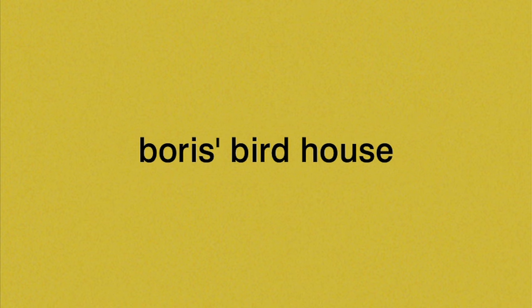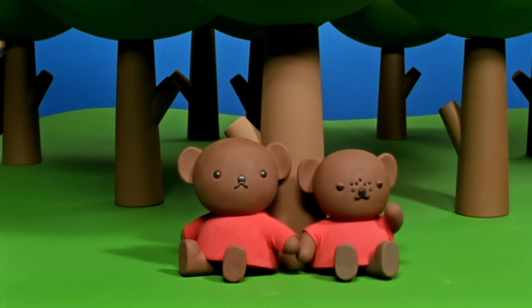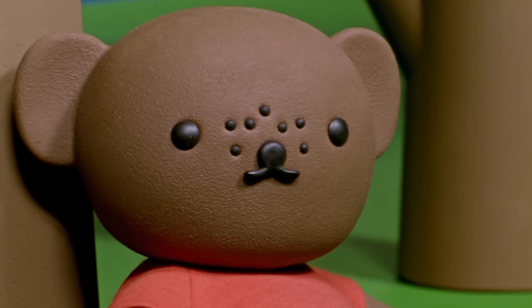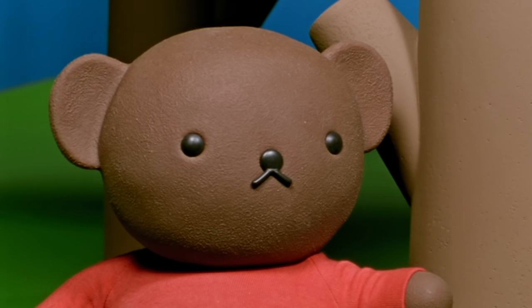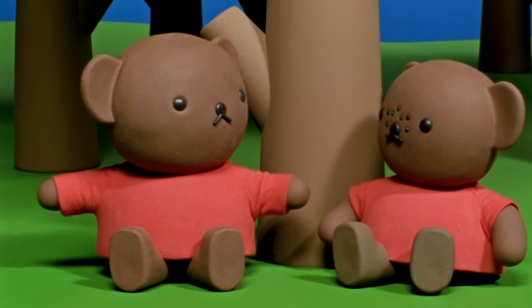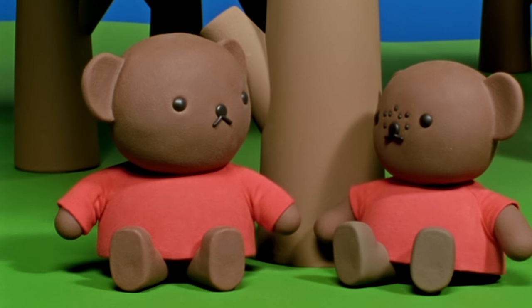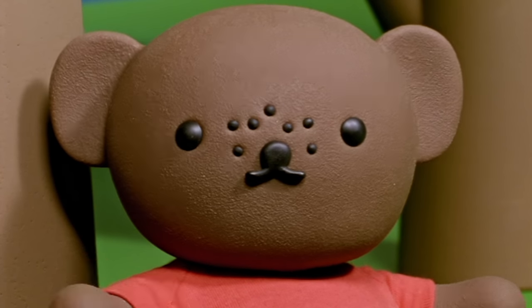Boris and Barbara were thinking about Miffy's birthday. What can we make for her? asked Barbara. Well, said Boris, spring will soon be here and I know that Miffy enjoys seeing the baby birds every year. What if I make her a special bird house that she can watch each day? Oh, that's a splendid idea, Boris, said Barbara.